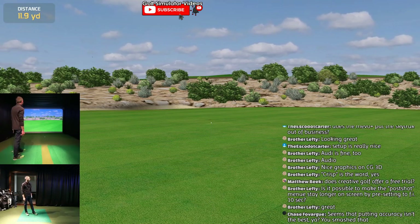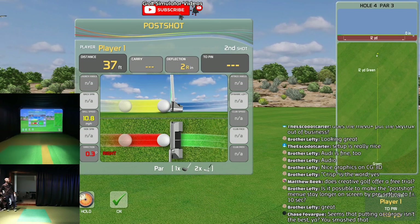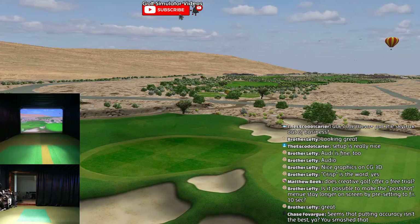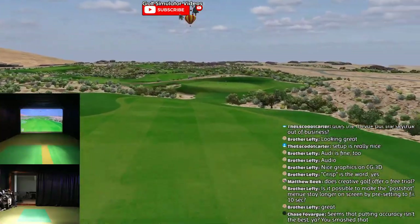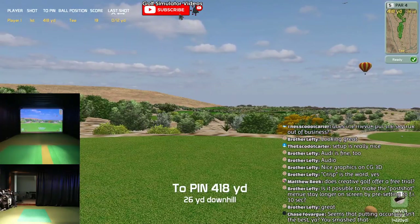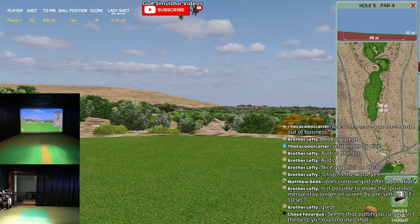Took off fast but that was right at the hole - that had a chance. All these pars though. Seems that putting accuracy isn't the best. The last one was uphill - that was all my fault. But that 42-footer, you saw the speed on it, and I left it just a little short - wasn't bad. I'm working with them to fine-tune everything. They couldn't possibly adjust the slow and fast putting without knowing how far uphill that was.